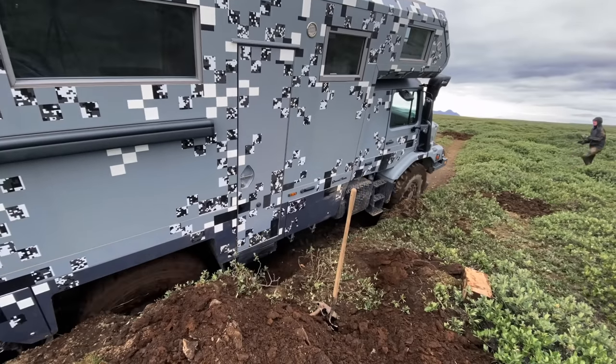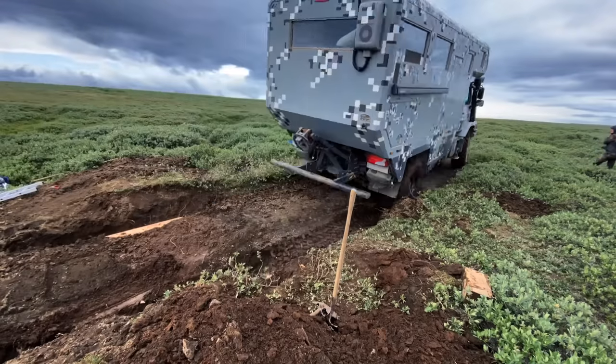After a long three-day struggle and the help of God Almighty, they will finally succeed in freeing the truck.